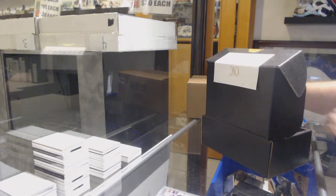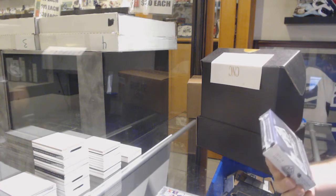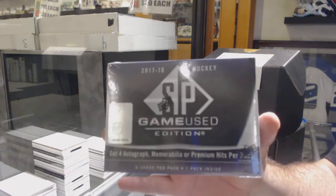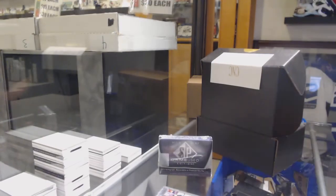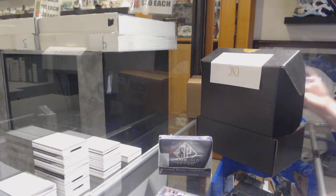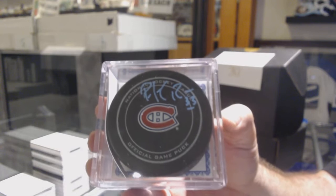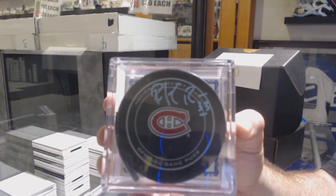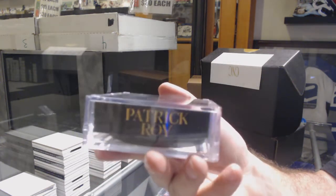Next up, this is a 1718 SP Game Use box, so that could be fun. We've got an autographed puck — Patrick Waugh.